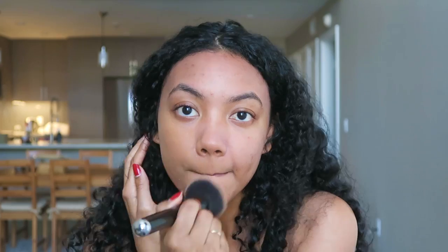Now I'm going to apply foundation — this is the Hourglass Immaculate Liquid Powder Foundation. I love this for oily skin because it starts off as a liquid and then once you buff it into the skin it turns into a powder and controls oil very well. I wouldn't recommend it for combination skin because it clings to dry patches, but for true oily skin it's great. I put a little bit on the back of my hand and dab it onto the skin, then blend it in.